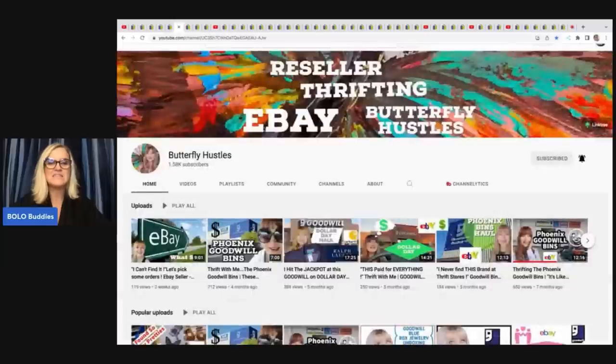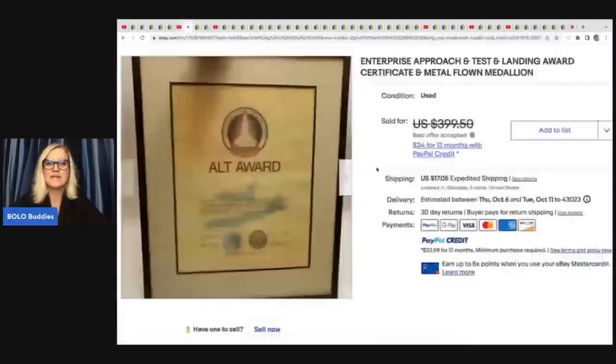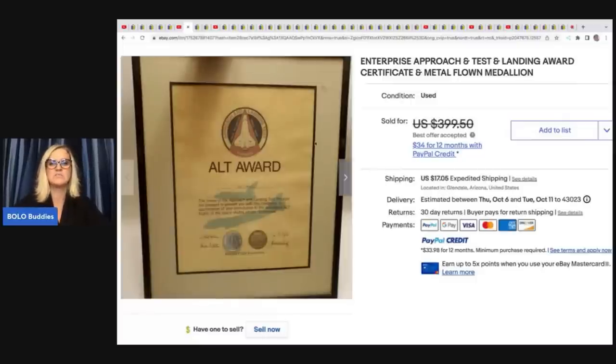The next one is Butterfly Hustles, and I'm featuring her twice this month. She has been one of my longest members and I really appreciate her. She is getting close to 2,000 subscribers — go sub her up. She sold this Enterprise Approach and Test and Landing Award Certificate and Metal Flown Medallion. She got this at the Goodwill for $5 and accepted a best offer of $150 plus shipping.